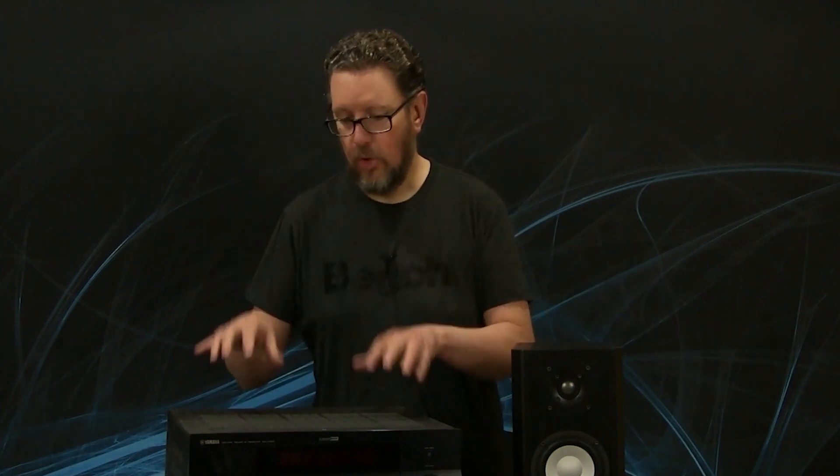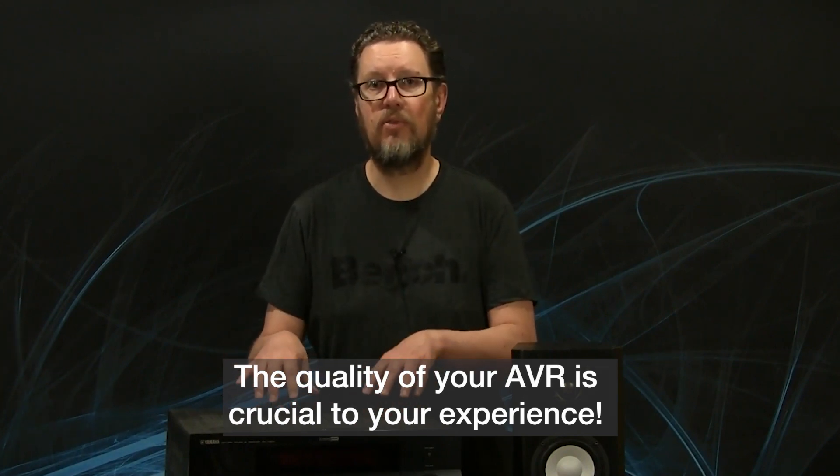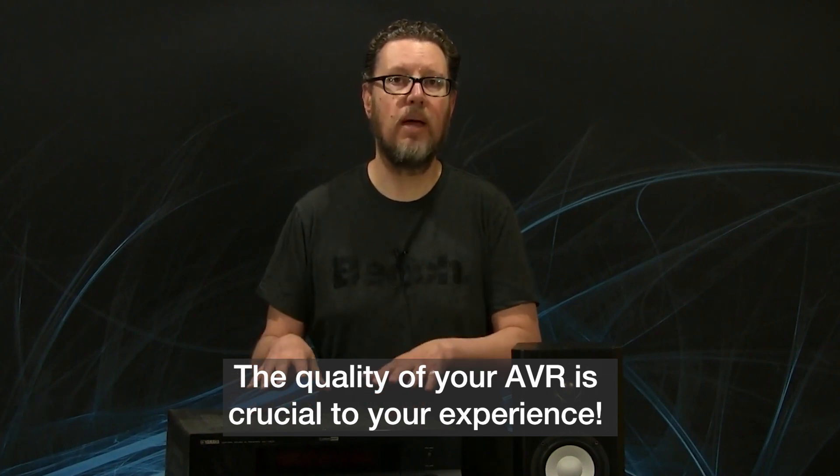That's why the AVR has become really the most critical component — it's the center of your home theater system. Obviously loudspeakers are extremely critical too, and many would say that spending more money on your speakers is going to make a more audible difference than a more expensive AVR. That may be the case in many setups, but don't forget that just because you can buy a very inexpensive AVR doesn't mean that you should. Remember all of the tasks and functions that are taking place inside this piece of electronics.